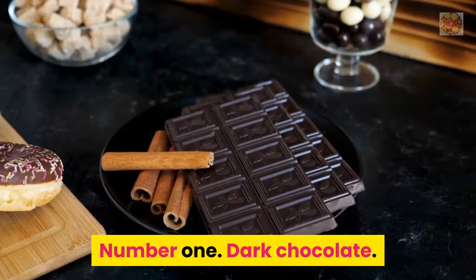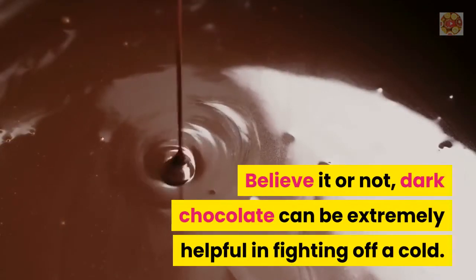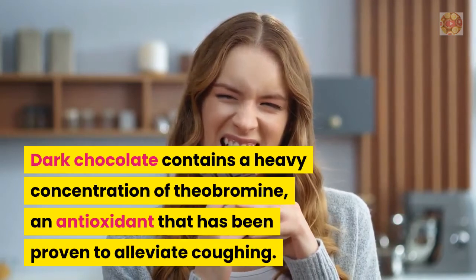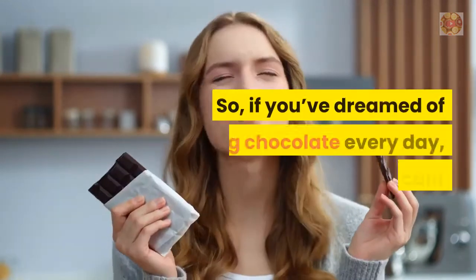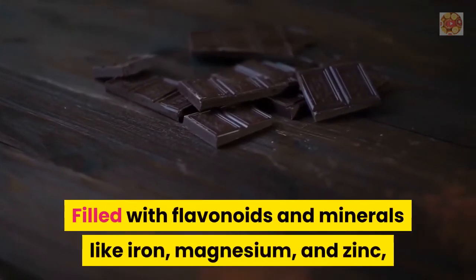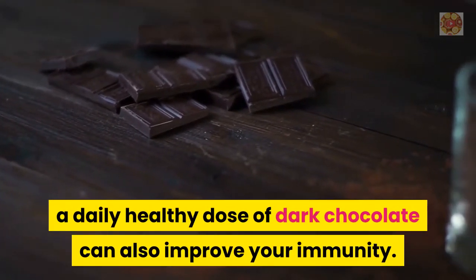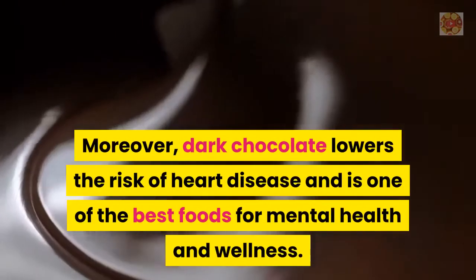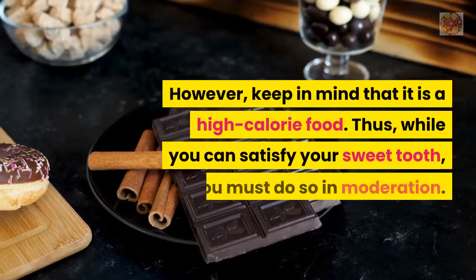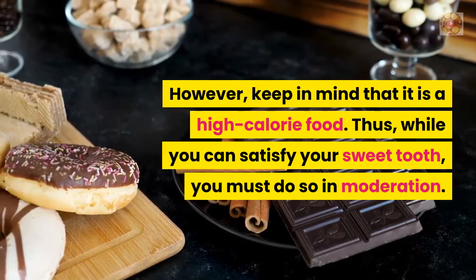Number 1: Dark Chocolate. Believe it or not, dark chocolate can be extremely helpful in fighting off a cold. It contains a heavy concentration of theobromine, an antioxidant that's been proven to alleviate coughing. Filled with flavonoids and minerals like iron, magnesium, and zinc, a daily healthy dose of dark chocolate can also improve your immunity. Moreover, dark chocolate lowers the risk of heart disease and is one of the best foods for mental health and wellness. However, keep in mind that it's a high-calorie food, so while you can satisfy your sweet tooth, you must do so in moderation.